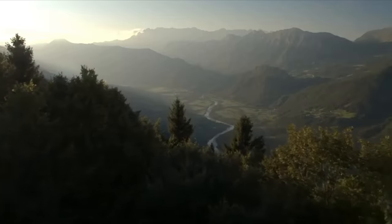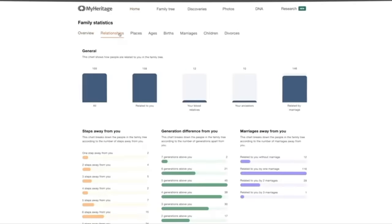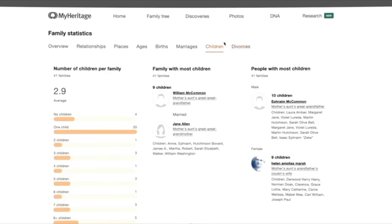Hey everyone, it's Donovan here and we have a great show lined up for you today. I want to talk about something that I've always found fascinating, and that's learning who my ancestors are. I would like to thank today's sponsor, MyHeritage, the number one family history service.